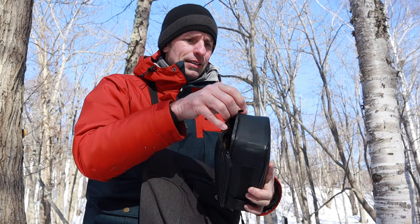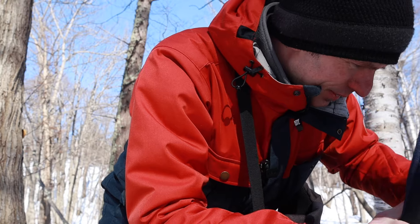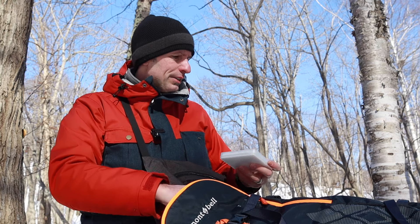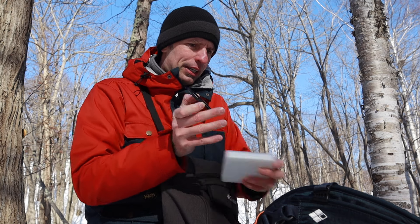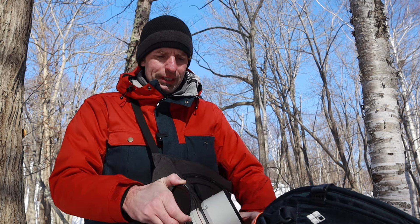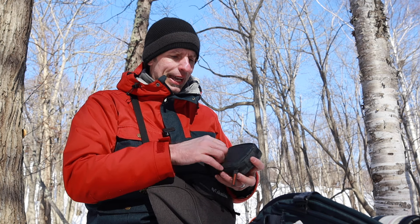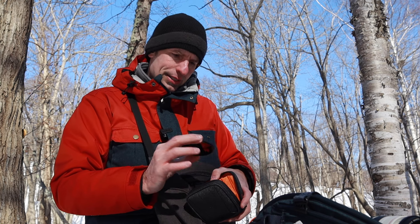I'm going to put on a polarizer and an ND filter. There's this ice formation right inside the stream, and the light hitting it creates a lot of glare, so I want to cut that down. The water is also moving right underneath it, and I want to see if I can smooth that out to give a nice contrast between the ice and the water. I think I'm going to try a six-stop filter first, and if that doesn't work, we'll try again.